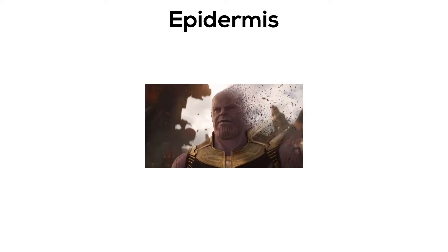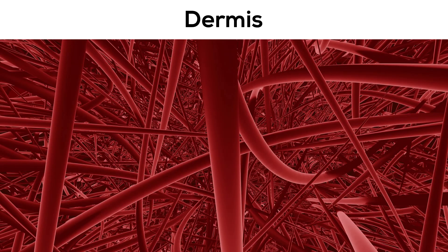The epidermis also regenerates a new skin every 27 days. New skin cells form at the bottom of this layer, and it takes about a month to reach the top of the skin, replacing the old skin cells that flake off. The dermis is the second layer, and it contains blood vessels which carry oxygen and nutrients around the body.